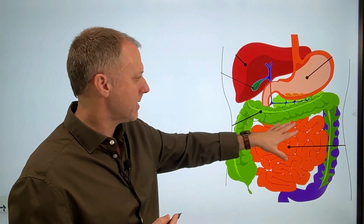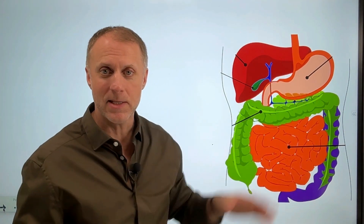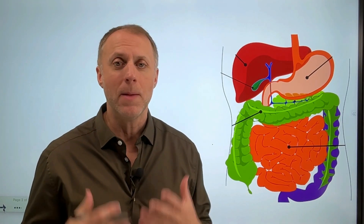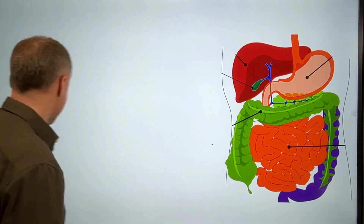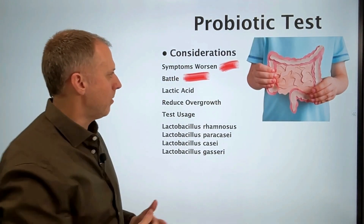When somebody puts probiotics in, if there's really a bunch of bad guys somewhere in the system, then putting those good guys in there can almost create like a battle between the good guys and the bad guys, which can really magnify a lot of the symptoms that someone would experience — like bloating, cramping, constipation, diarrhea, or nausea. All these digestive symptoms can really be magnified when someone starts putting probiotics in there.